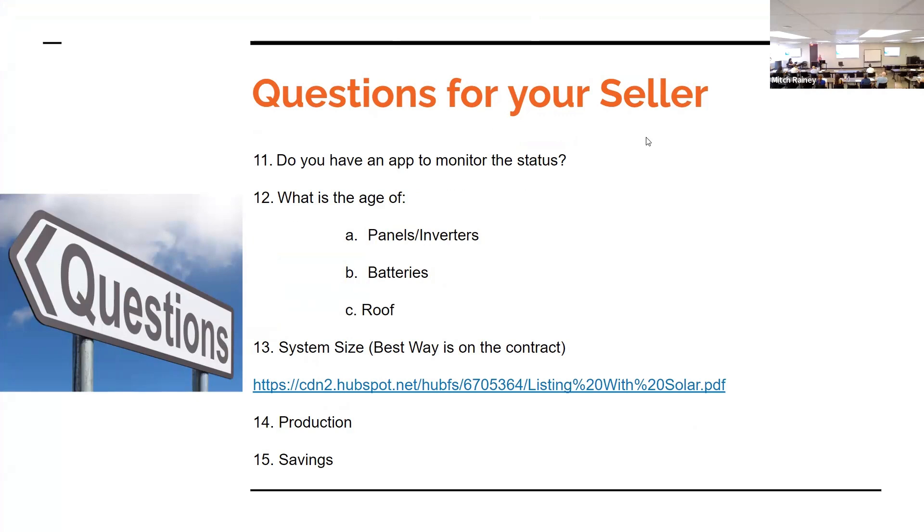An attendee noted: all of these things we've listed — there's really no standard yet as to what we're providing to the other side. The presenter agreed and said developing a standard form with these questions is her next project after this class, so agents can have a list to hand to sellers and get answers.